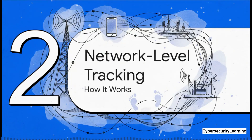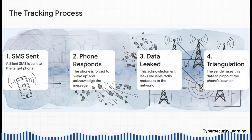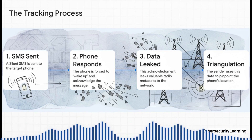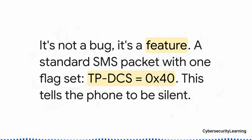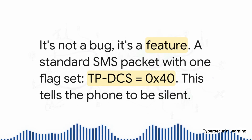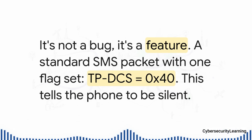So how does a simple 'got it' signal give away your physical location? The answer is baked into the fundamental way your phone talks to the network. An invisible SMS arrives and forces your phone's radio to wake up, just for a millisecond. In that tiny instant, as it sends back its confirmation, it also broadcasts a whole bunch of technical data to the nearest cell towers. By collecting these little whispers from a few different towers, an attacker can use simple geometry to triangulate your exact position. This isn't some crazy complex software exploit — it's a feature, not a bug. A standard SMS is sent, but one tiny piece of data, a flag called the TP Data Coding Scheme, is set to a specific value: hexadecimal 40. That flag is a direct command to the phone's hardware: acknowledge me, but don't tell the user I'm here. The phone is just following the rules of the protocol.